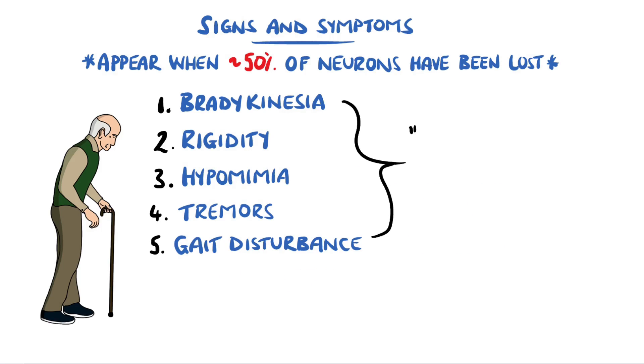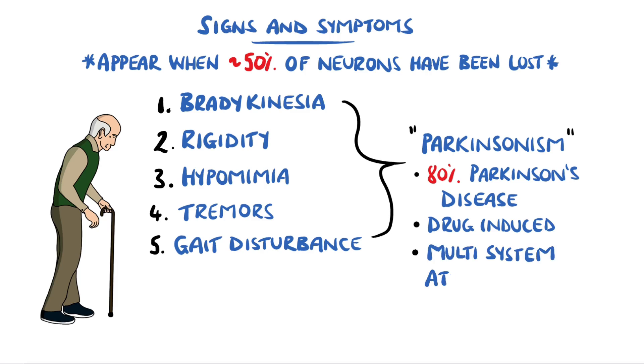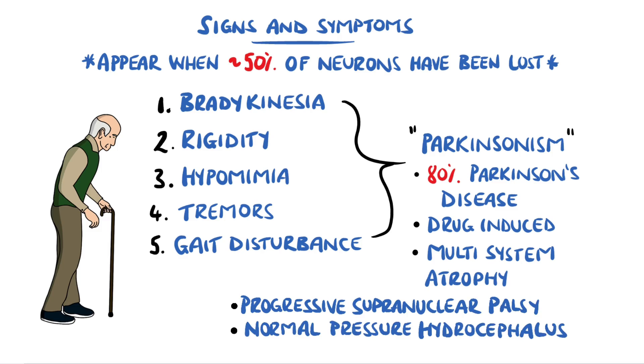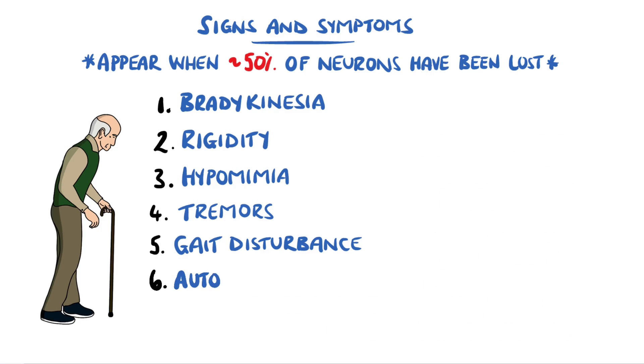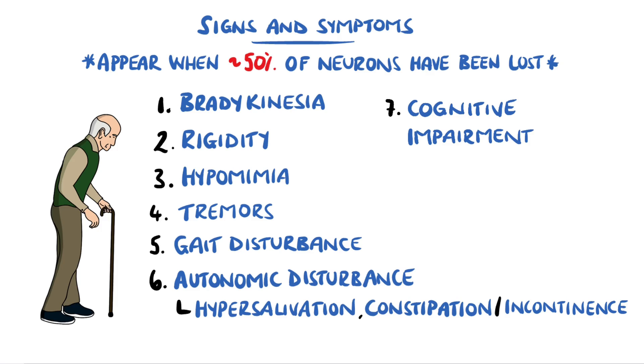Collectively, these signs and symptoms are known as Parkinsonism, and Parkinson's disease makes up around 80% of cases. However, there can be other causes such as drug-induced Parkinsonism, multi-system atrophy, progressive supranuclear palsy, and normal pressure hydrocephalus. Other symptoms seen in Parkinson's disease can include autonomic disturbance like hypersalivation, constipation, and incontinence, and varying degrees of cognitive impairment can also be present.